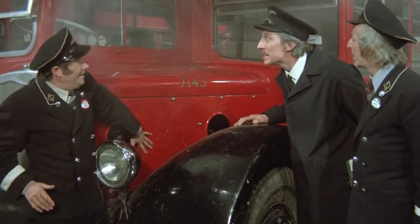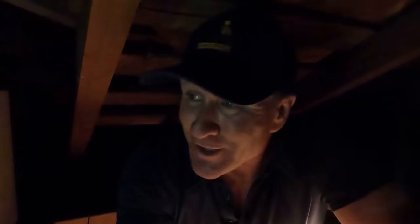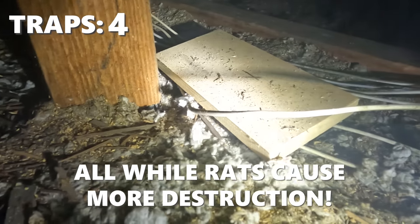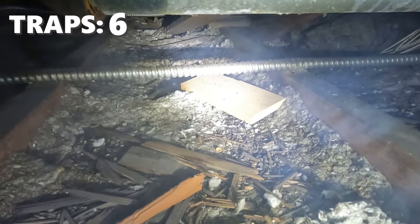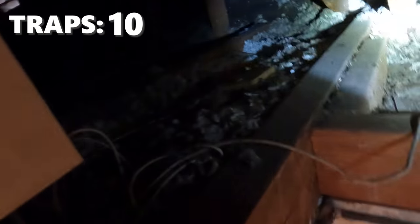This is a perfect example why you need the twin traps. If you're hiring a pest control company and they're just placing a bunch of rat traps in your attic, look at these — we've got one, two, three rat traps, all deployed, flipped over, and no catches. We come over here — another rat trap flipped over, no rat. Multiple traps flipped, no catches whatsoever. This is just sad.